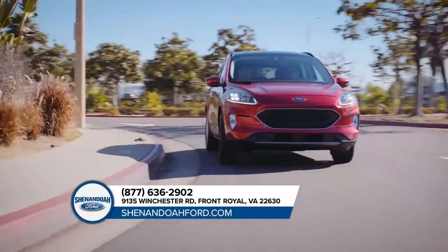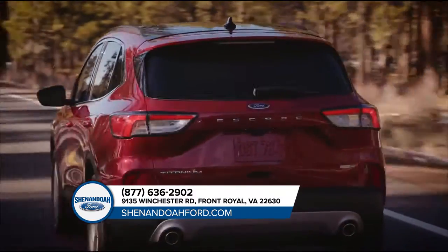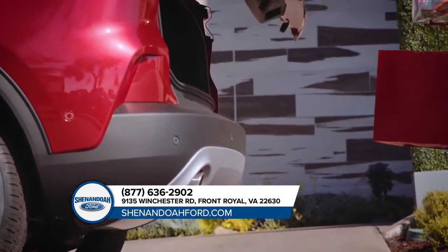Ford Escape is for those who live on the go — always unstoppable. The Escape has amazing cargo capacity to make sure there's enough room for you, your passengers, and all the gear you'll need for that weekend getaway.